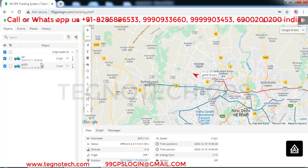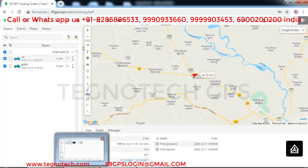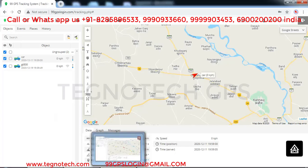You can see multiple GPS devices running live on Google Maps. For additional server settings, just WhatsApp, message, call, or email us and we will handle it from our end. For installation guidance, we have lots of videos on YouTube. You just need to install it properly.